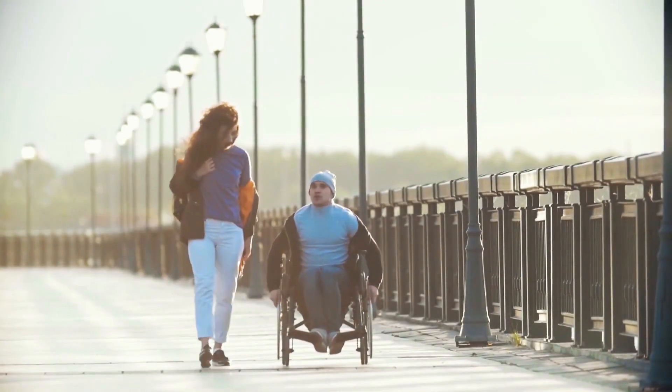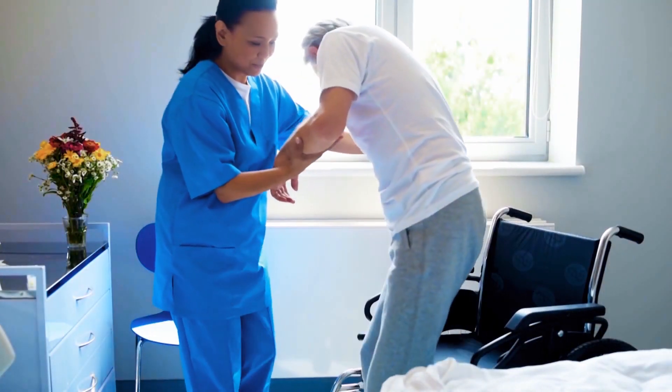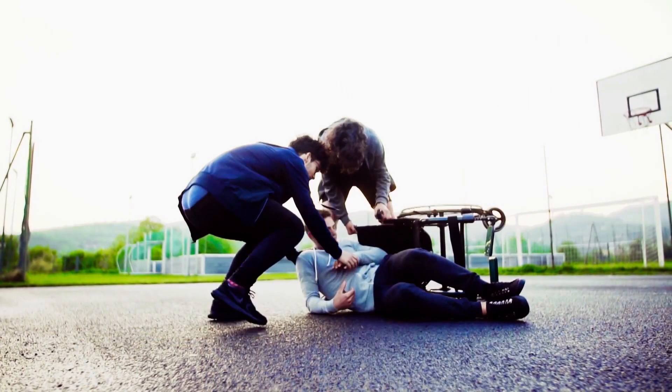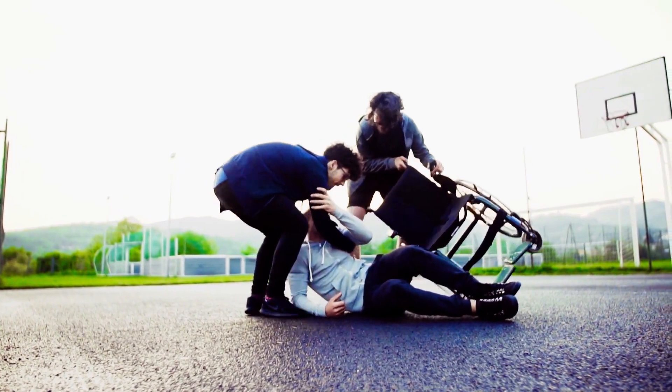For those with certain mobility issues, the wheelchair has long been a symbol of freedom and inclusion, but there are times when the wheelchair falls short, particularly in times of transport where certain features don't lend themselves to ease, efficiency, and safety.